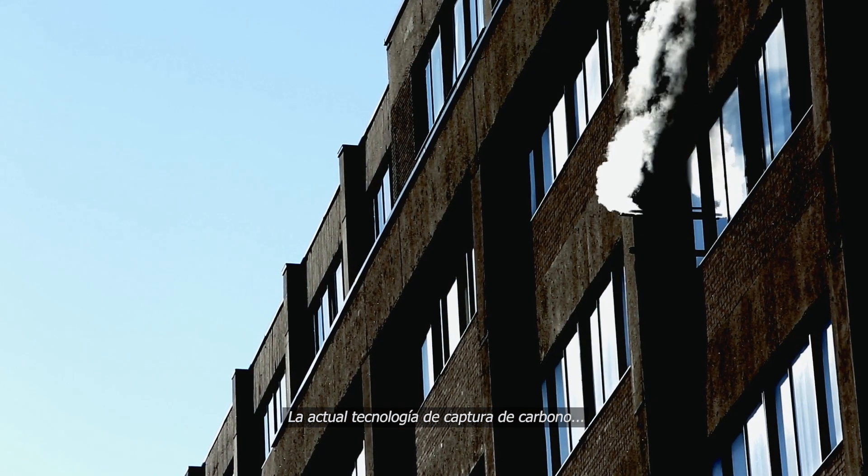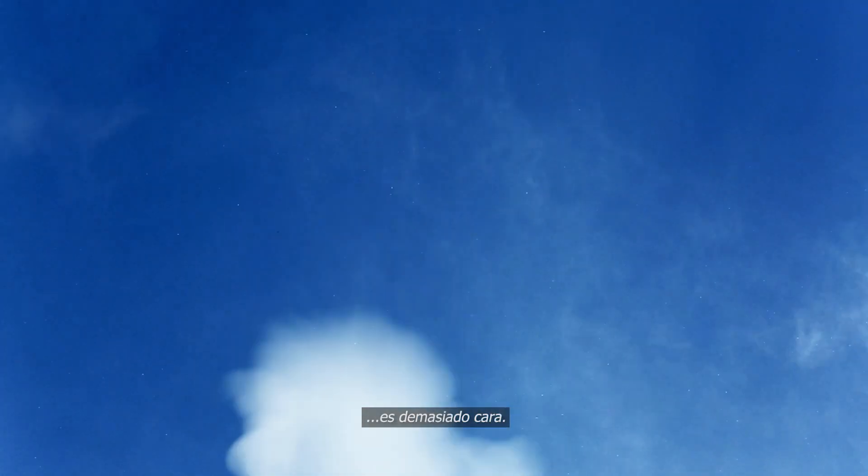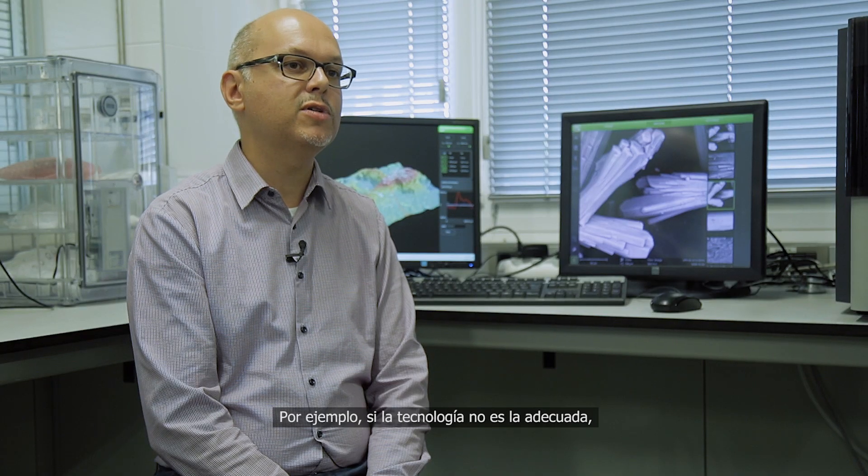The current state-of-the-art carbon capture technology is far too expensive. For example, if your technology is not good enough, your price of electricity can easily double.